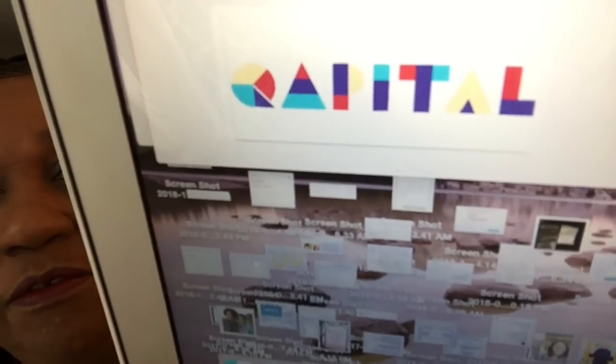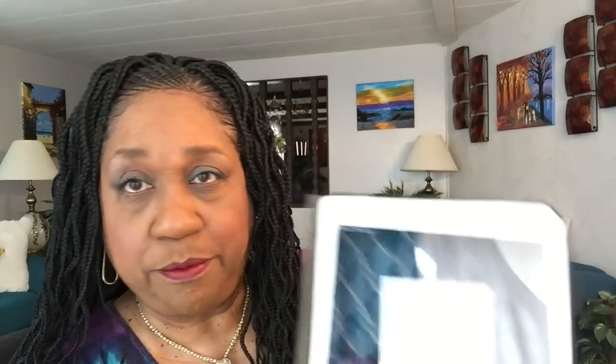It's spelled with a Q instead of a C — Q-A-P-I-T-A-L. Let me show you how the logo looks, put it as close as possible — that's how it looks, Qapital. And it's helped me save money without even thinking about it. I've got it downloaded on my iPad.